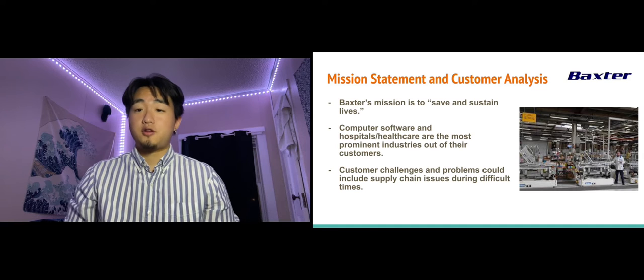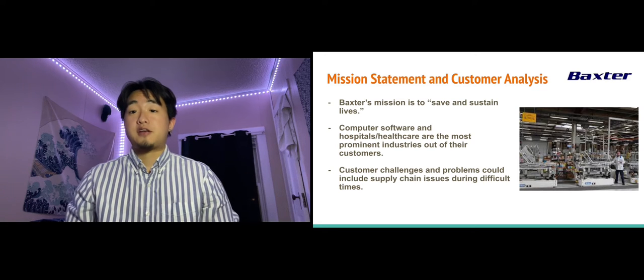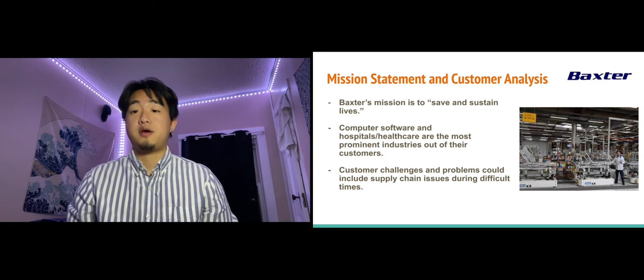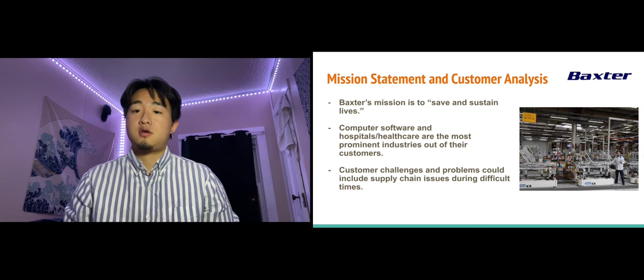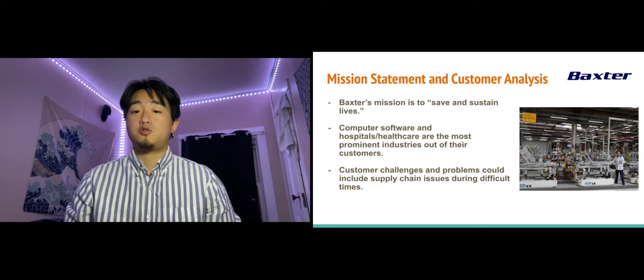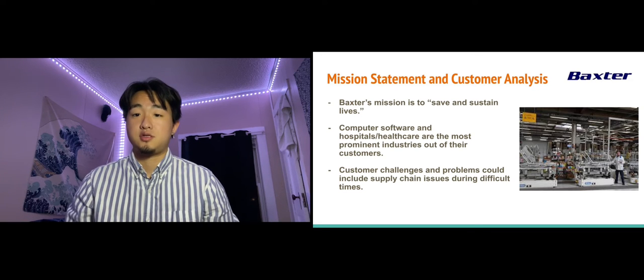Baxter's mission statement, as stated on their website, is to save and sustain lives. The global impact of their products, presence, and activities will always be assessed through this lens. Baxter believes that all patients deserve access to care that will support the best possible outcomes. In terms of customers, hospitals and healthcare companies are the most prominent investors in Baxter's products. Customer challenges could include supply chain issues during difficult times such as the COVID-19 pandemic and lack of raw materials used for production. Approximately 1,079 companies use Baxter Healthcare, and these companies reach out to patients in need of medical assistance.